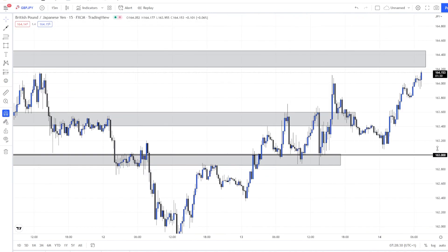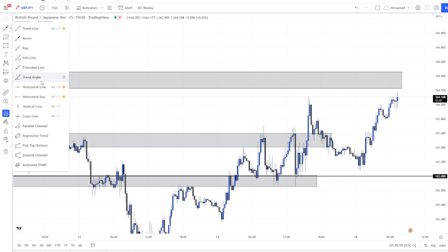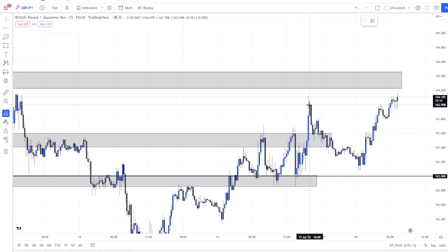Another thing to mention is psychological levels — the round numbers. GJ does tend to respect those if they coincide with a really strong zone. As we can see, yesterday it respected this level quite a few times, and in the Asia session it never went lower. On the 15-minute chart it's making higher lows, and now there's a break here.